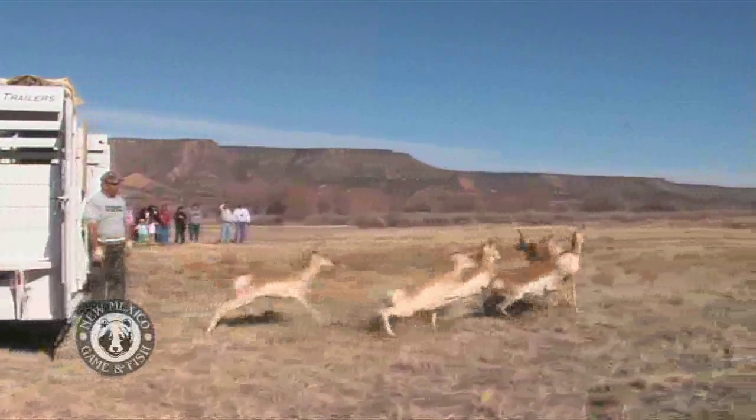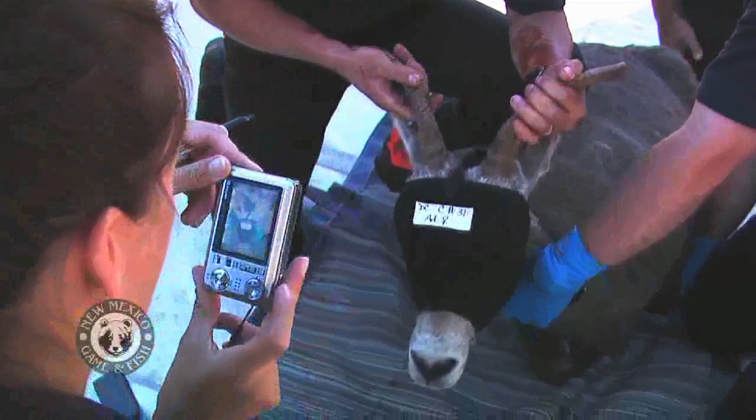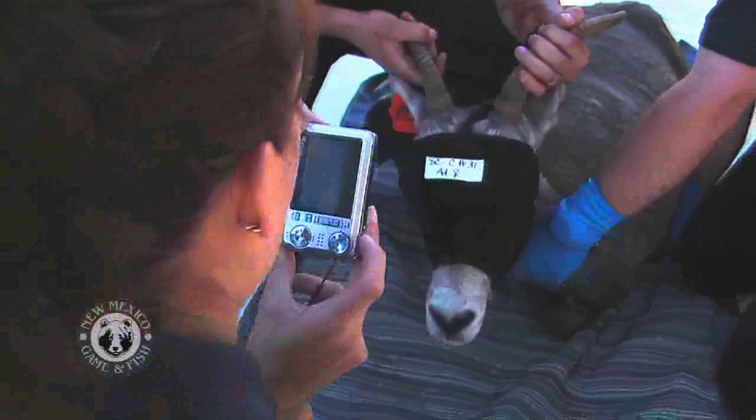The habitat stamp program funds pronghorn, deer, beaver, turkey and bighorn sheep transplants to start populations or to augment existing ones. Hunting is a tool, a management tool, that really is looking at the space requirement of animals.